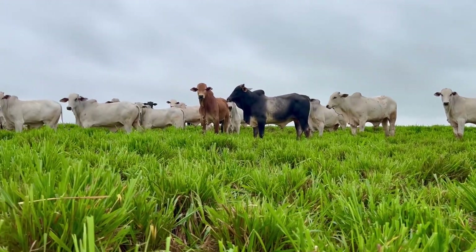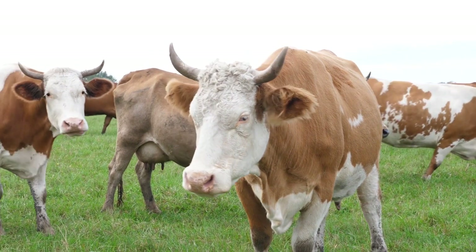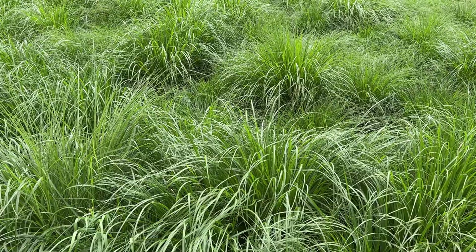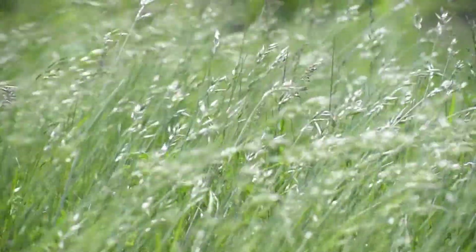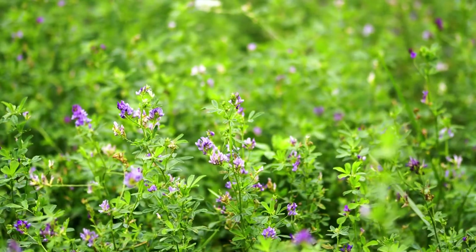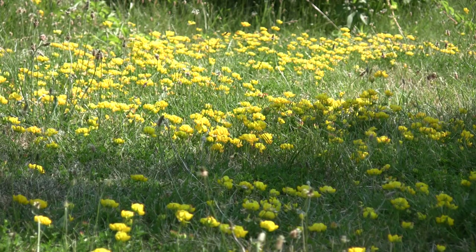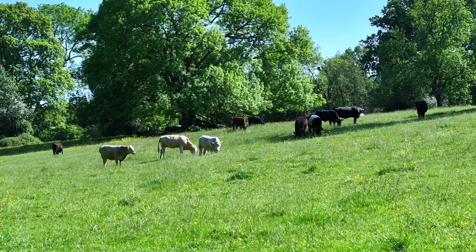Now that you've seen all the different types of grasses and forages, which one is best for your farm? The answer depends on your climate, soil, and cattle's needs. If you live in a warm climate, go for warm-season grasses like Napier grass, guinea grass, or Bermuda grass — these thrive in hot temperatures and recover quickly from grazing. If you farm in a cooler region, choose cool-season grasses like ryegrass, timothy, or brome grass, which grow well in fall and spring, providing nutritious grazing options. Need a protein boost? Add legume-based forages like alfalfa, clover, or birdsfoot trefoil. Looking for a supplement? Consider corn silage, millet, or oat grass to keep cattle fed year-round, especially during droughts or winter months.